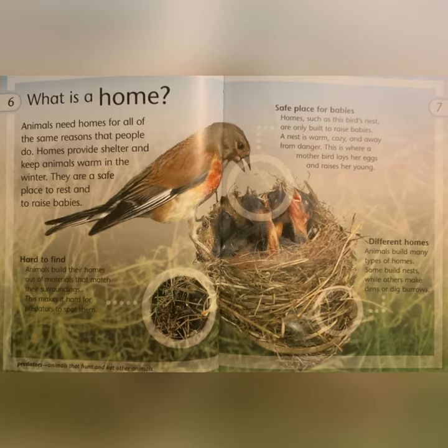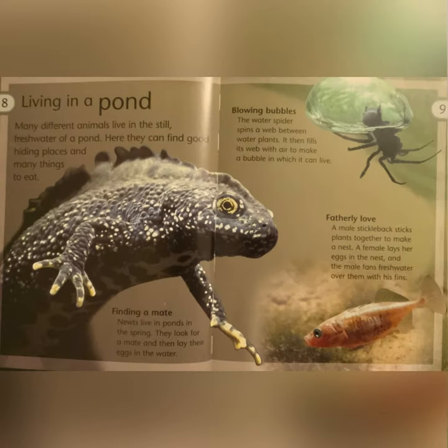Different Homes: animals build many types of homes. Some build nests while others make dens or dig burrows. Living in a pond: many different animals live in the still, fresh water of a pond. Here they can find good hiding places and many things to eat.